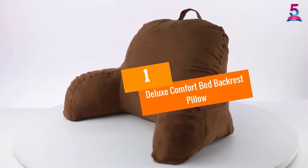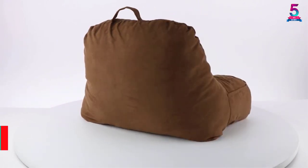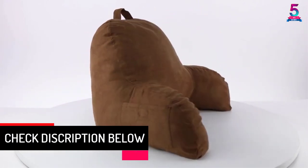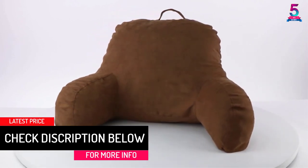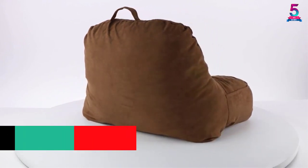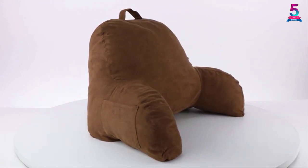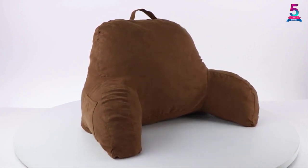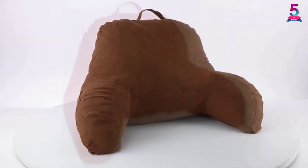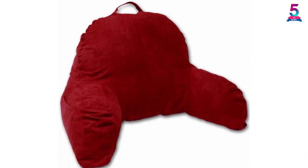At number 1, the Deluxe Comfort Bed Backrest Pillow. Manufactured using imported leather, this high-quality product by the Deluxe brand is one of the best options for people with a larger build. It comes with a thick arm set for providing plush support to the arms. Additionally, you can choose from a range of colors according to your convenience. There is a thick luxurious outer shell on top that makes the cleaning process very easy.